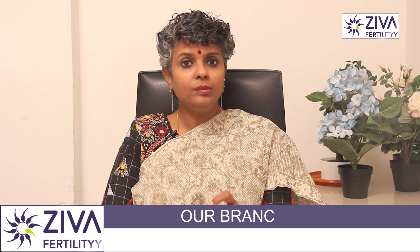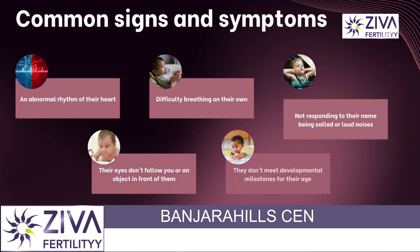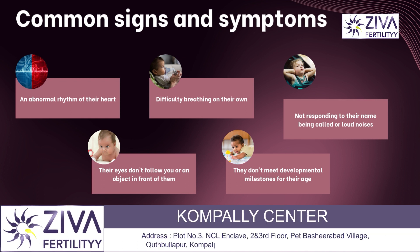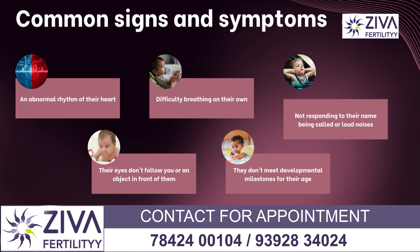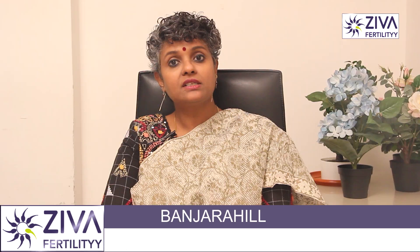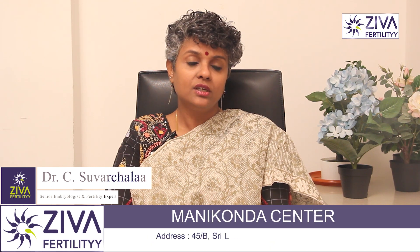Some birth defects won't be present until a child is born or shortly after birth. Common signs and symptoms of birth defects among infants and toddlers may include abnormal rhythm of the heart, difficulty breathing on their own, not responding to their name being called or loud noises, their eyes don't follow you or an object in front of them, difficulty in feeding, their head, face, eyes, or mouth have unique characteristics, they don't meet developmental milestones for their age, and irritability.